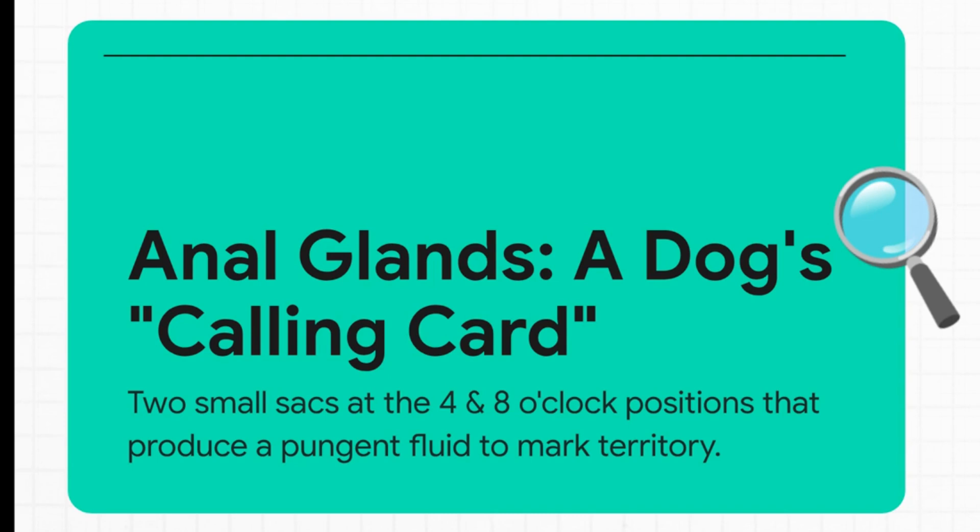It's the calling card — exactly. It's likely for marking territory. But interestingly, they can also let go involuntarily if a dog gets really startled or super stressed. And that's when you suddenly smell that awful fishy odor out of nowhere — that's often the glands expressing unexpectedly.